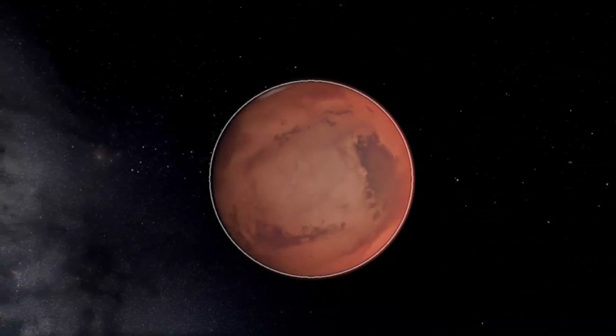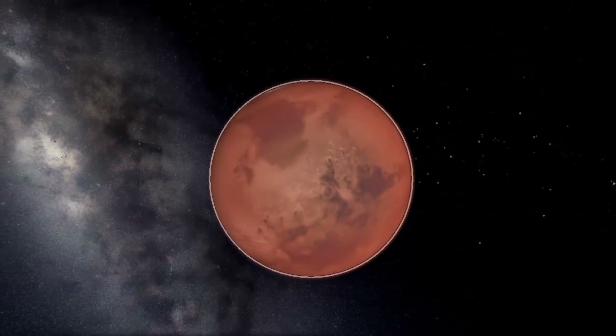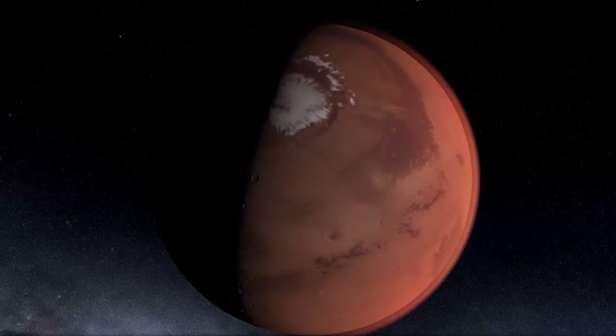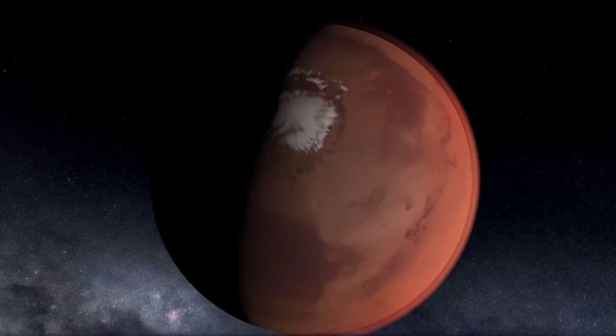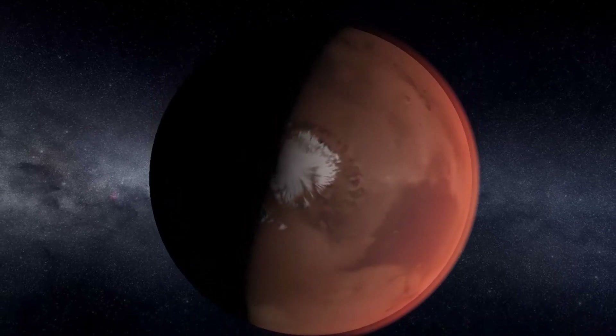Mars is known as the Red Planet because it gets its red color from the iron in its soil. The Red Planet is very cool — the average temperature on Mars is minus 80 degrees Fahrenheit, way below freezing.